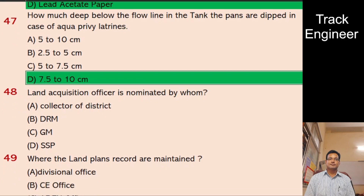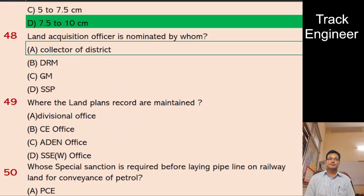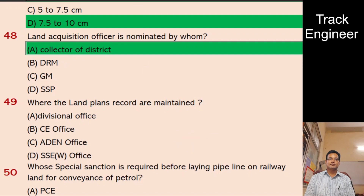Question 48: Land Acquisition Officer is nominated by whom? A. Collector of District, B. DRM, C. GM, D. SSP. And the right answer is Collector of District.